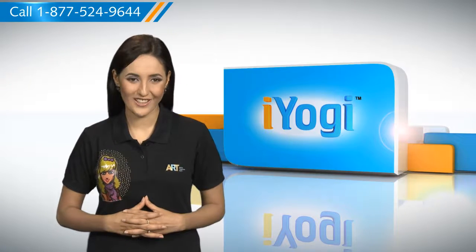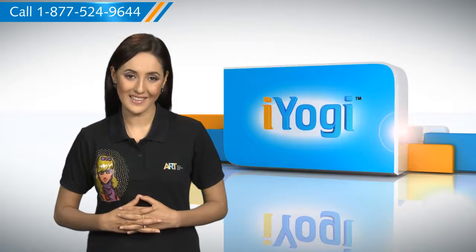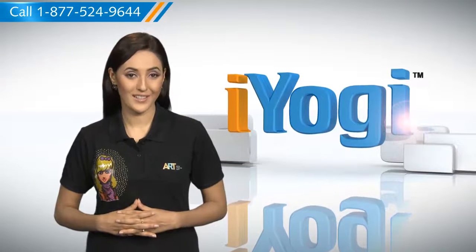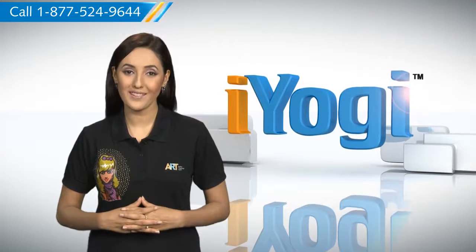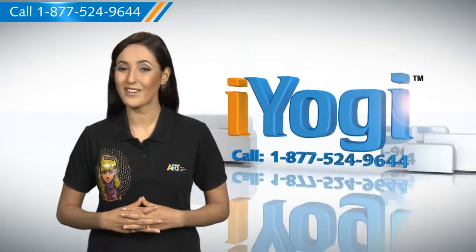Don't you just love technology? At iYogi, we're on standby to help you get more out of your PC along with its related software and programs. If you have questions on antivirus, security, protection, or on how to work your other devices with your PC — such as syncing your printer, MP3 player, camera, or router — just give us a call.